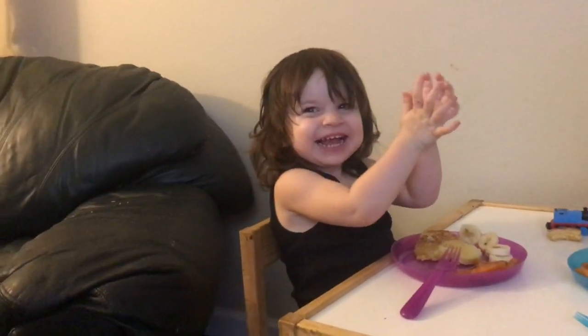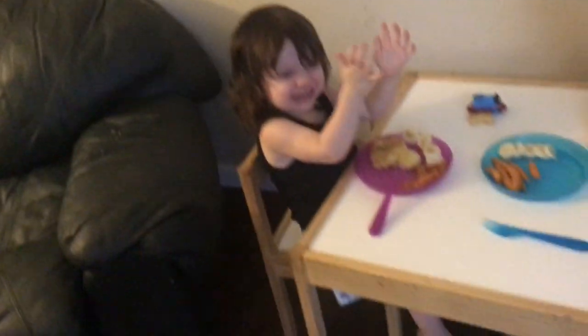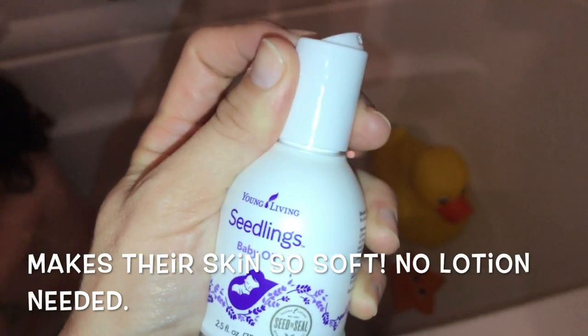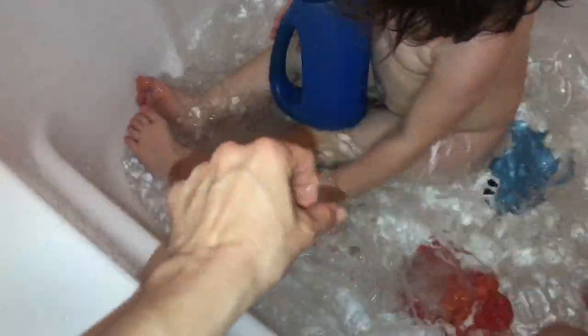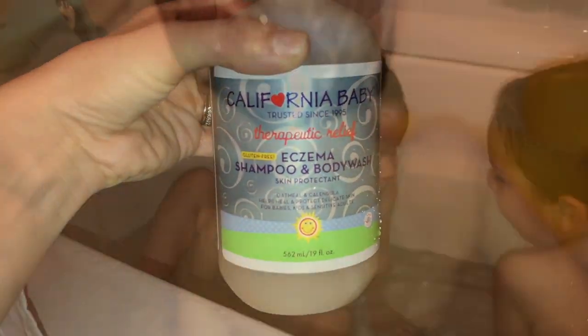We'll finish dinner and then get ready for the bath. Next is bath time — I just draw the bath and get the kids in. I'm adding in some baby oil from Young Living and swirling that around in the bath to incorporate the oils all over. This really helps their skin. I'll be using the California Baby Eczema Body Shampoo and Wash and just getting them all cleaned up so that they can play.